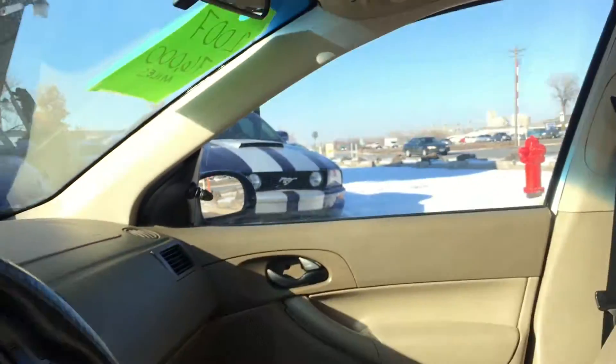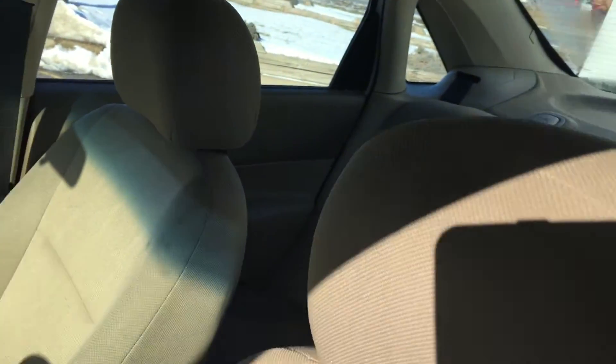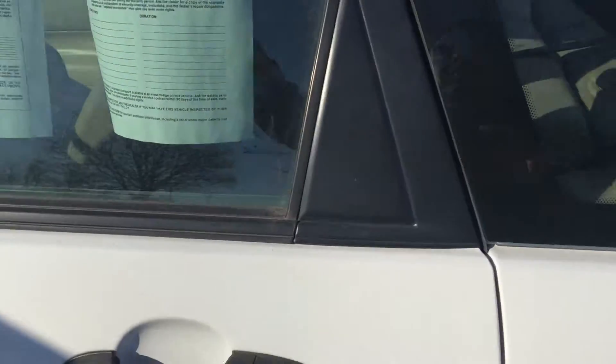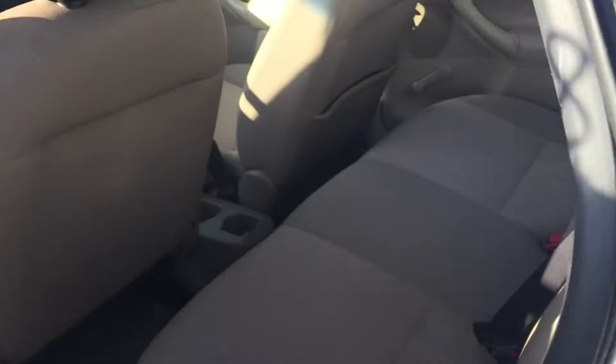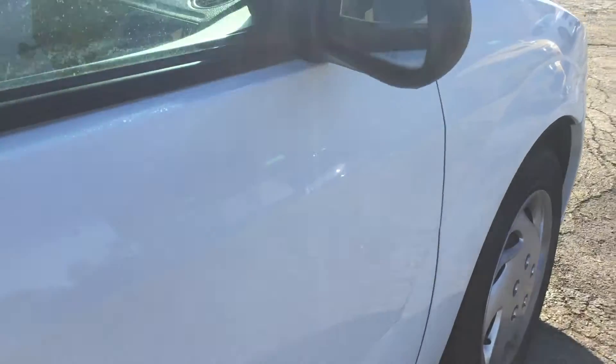The interior is a tan cloth with bucket seats, very clean upholstery. We're going to pop the trunk as well for you — no rust on the jams. It also has manual door locks. Very clean, spacious trunk. The body is in really nice shape folks — take a look at this other side. Fabrics are in real nice shape.